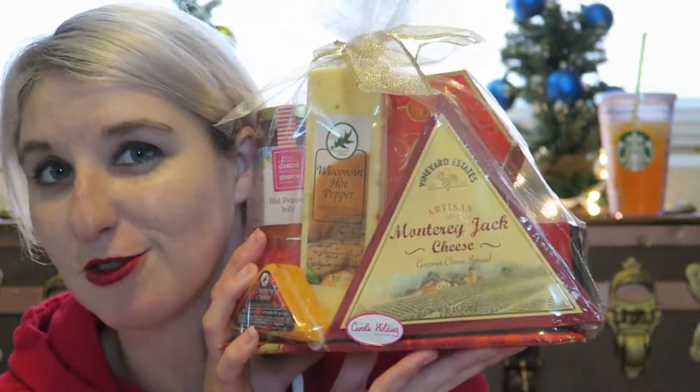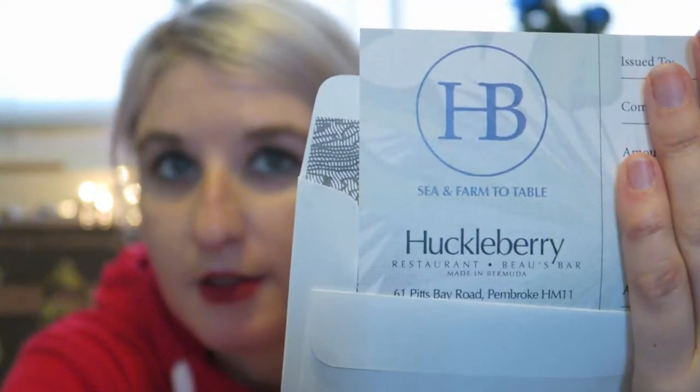And then to go with that for her birthday is a cheese set — it's got some crackers and a flavored cheese. So it's definitely some sort of cheese, but this is really cool — it's a nice little spread. And then for Nate's dad, we have a gift card to one of his favorite restaurants here — it's a recent favorite called Huckaberry. So they can go and get some nice food. It is sea and farm to table, so it is very fresh food.